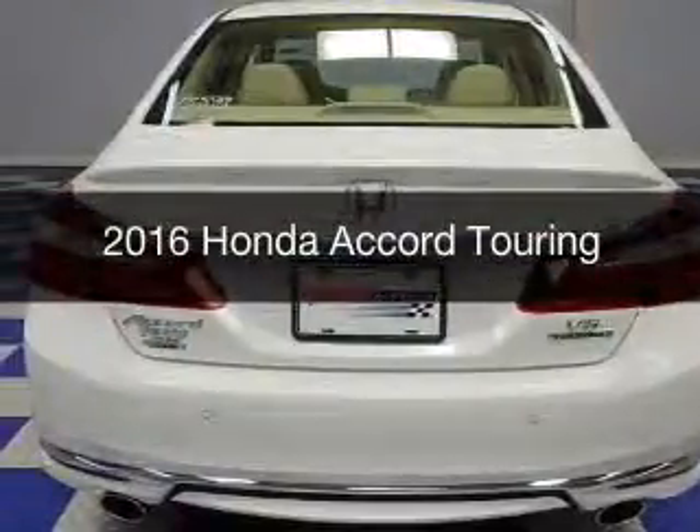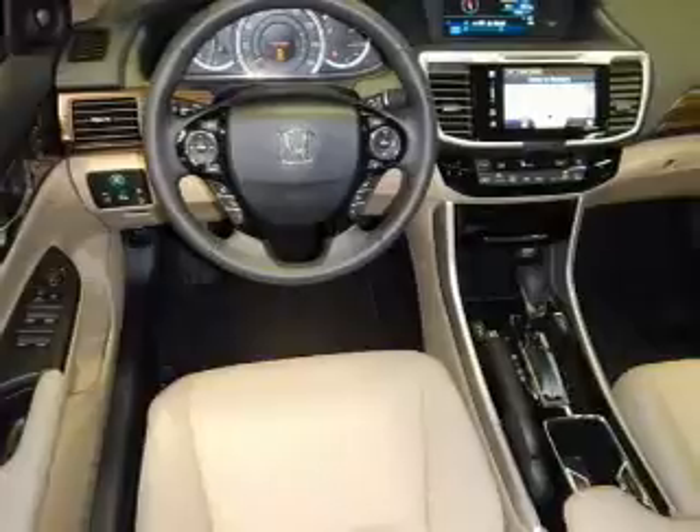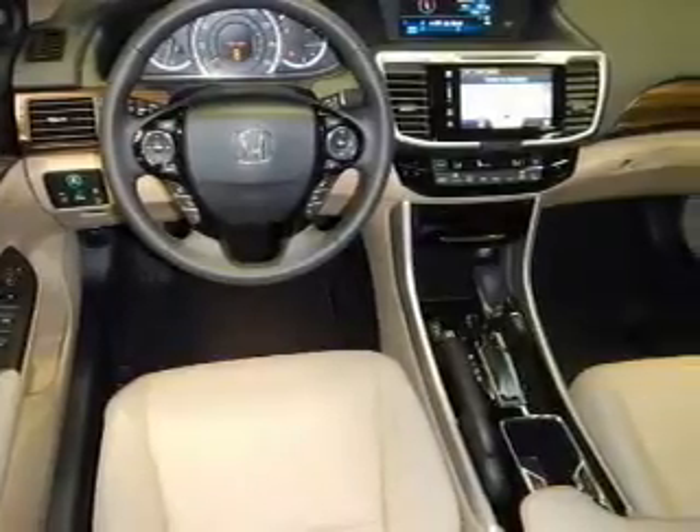This is a new 2016 Honda Accord. It's powered by front-wheel drive, a 3.5 liter six-cylinder engine, and a six-speed automatic transmission.